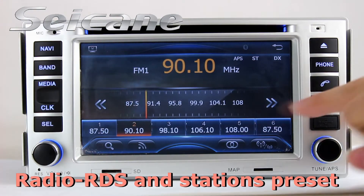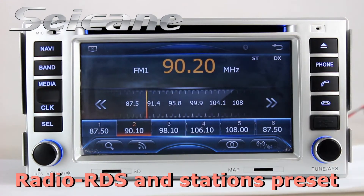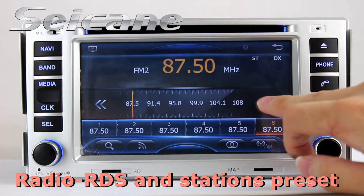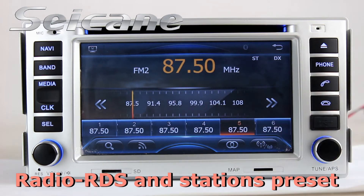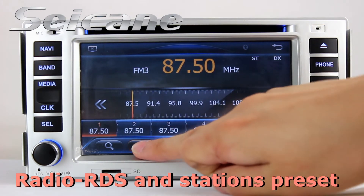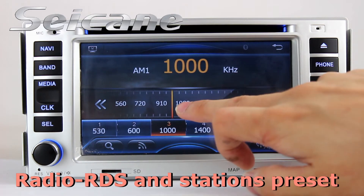You can listen to news, pop music, or classic songs by radio function. It supports RDS. You can select channels by program times, and it has AF and TA function. It supports Band AM and FM.